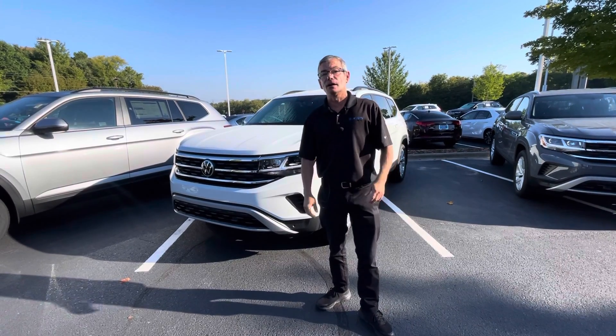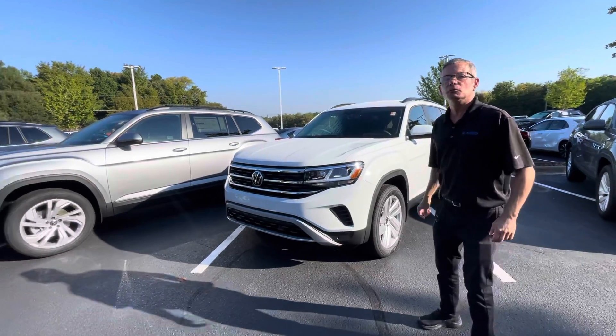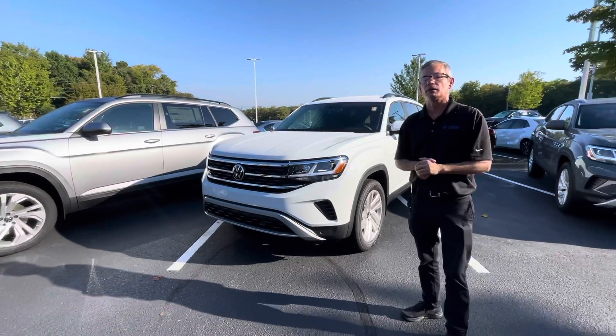Good morning, Jonathan. My name is Chris with Carolina Volkswagen, and this is one of two SE with Technology Atlas 4Motion we have here for you.